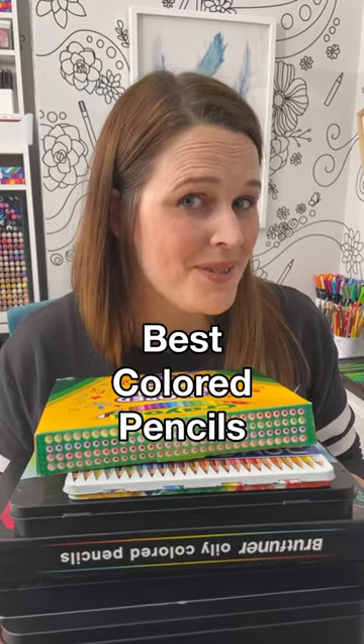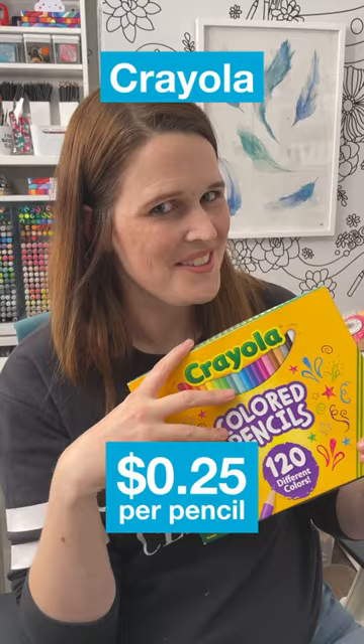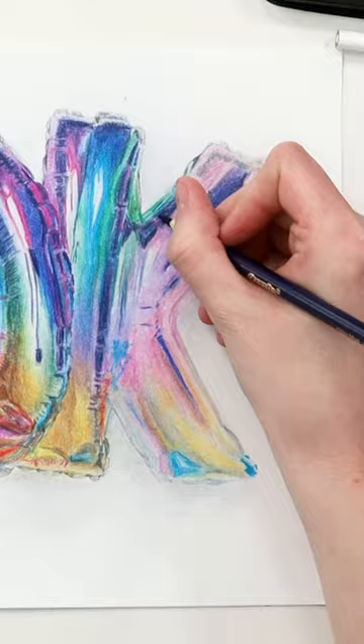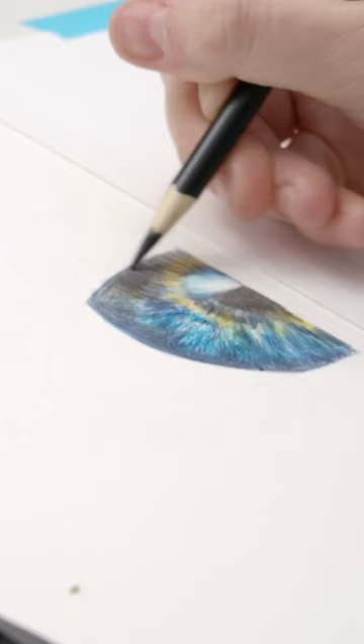I found the best affordable colored pencils for under $30. It wouldn't be a budget list without including Crayola, because these pencils have so many colors. They're not great at blending, but they are great at holding a sharp point and are really useful for fine details, which is ten to fifteen dollars.